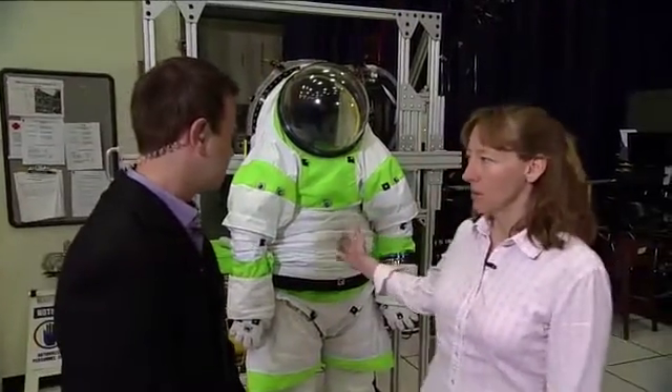So this is a Z1 prototype spacesuit, and we're going to use this spacesuit as a testbed, and then we'll pick a configuration that we hopefully will end up flying on a DTO, on the ISS, or some other kind of flight.